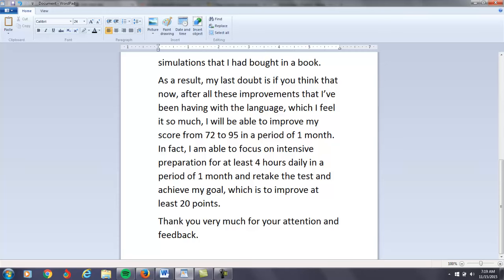Sorry for the bad news there, but thank you for your comments, and all the best to your high-scoring TOEFL success.